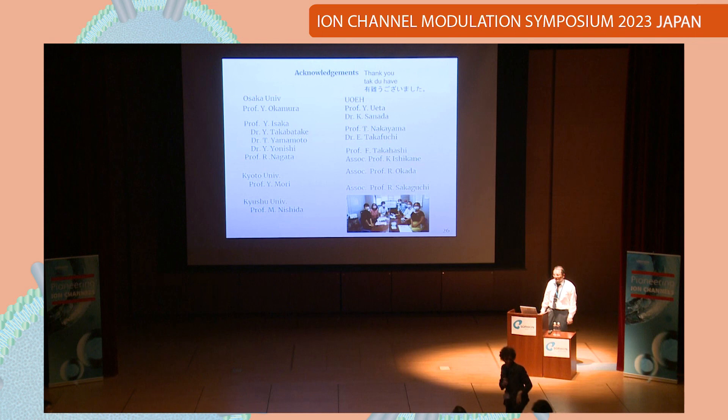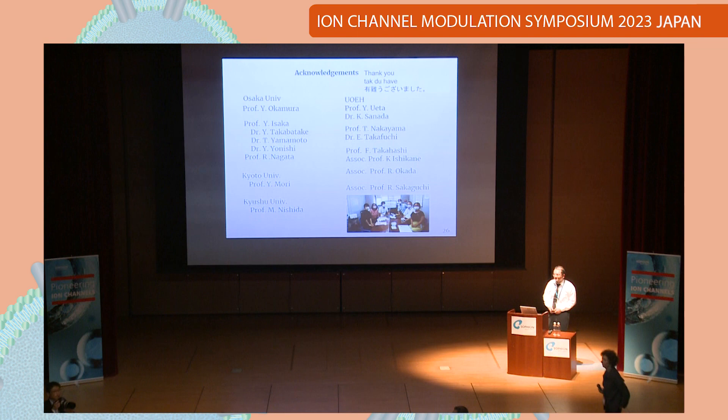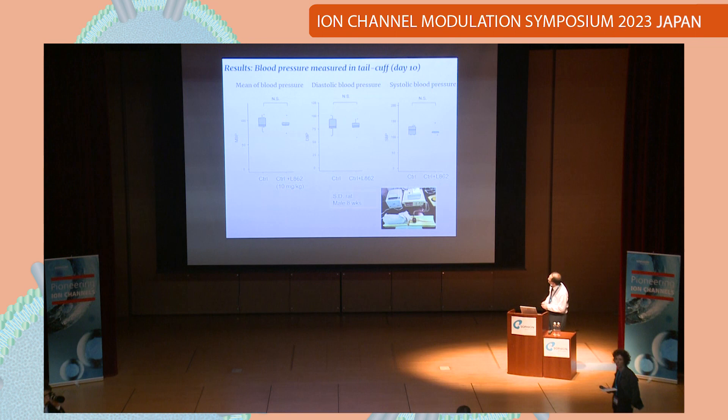Thank you very much — very interesting. As far as I know, TRPC6 is expressed in the mesangial cells in the glomeruli. I think it is mostly in the glomeruli and podocyte foot processes. But for cardiovascular physiology, smooth muscle cells also express TRPC6 and TRPC3. So if you apply an inhibitor of those channels, it might have some vascular effects — how about that concern? That is a very important point. We checked blood pressure so far, and it is not much changed. So far no problem in terms of cardiovascular function and locomotion.